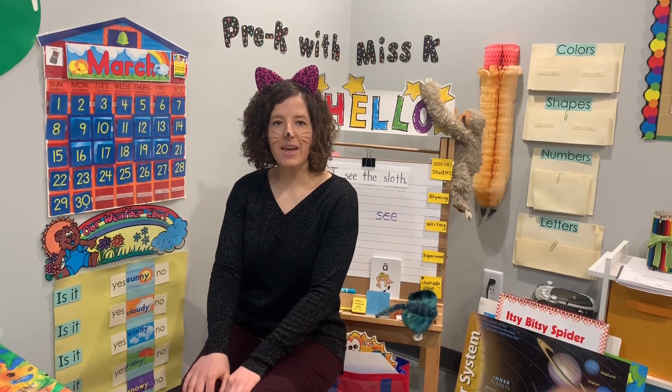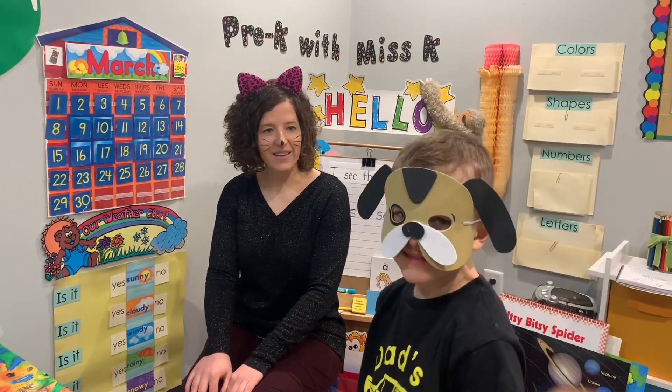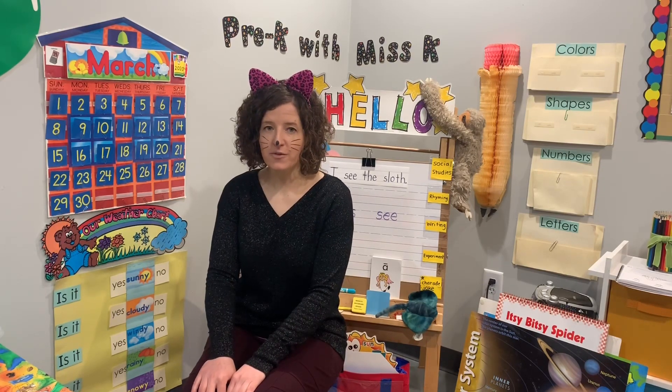Hi friends, and welcome to Pre-K with Miss K. Today joining us we have Mr. Dog. Say hi, Mr. Dog. Hi. All right, we're going to do things a little bit differently today, but we're going to still have so much fun.